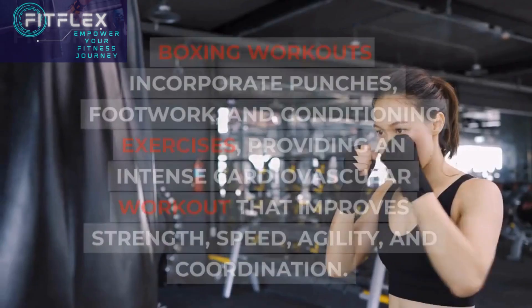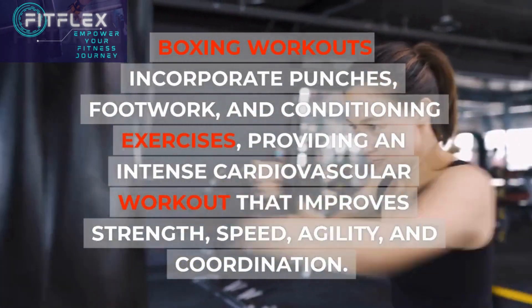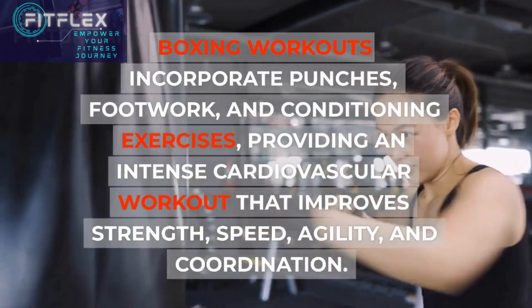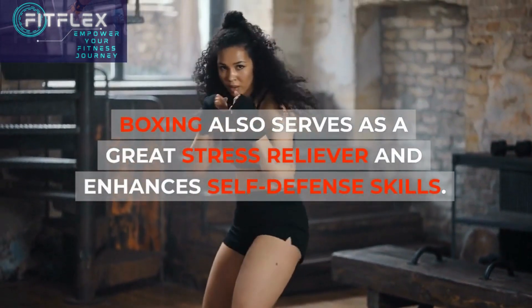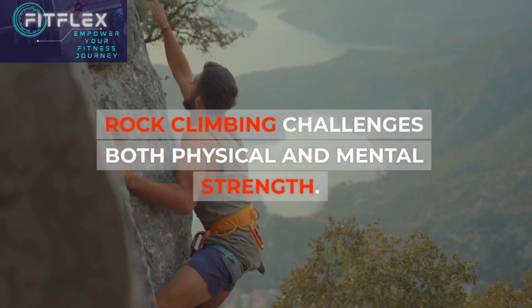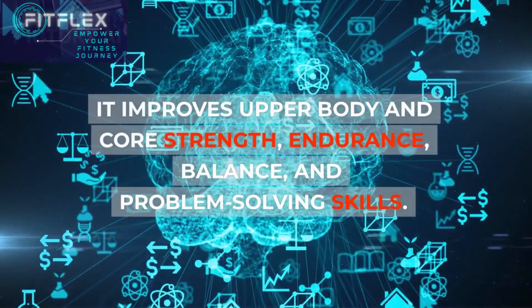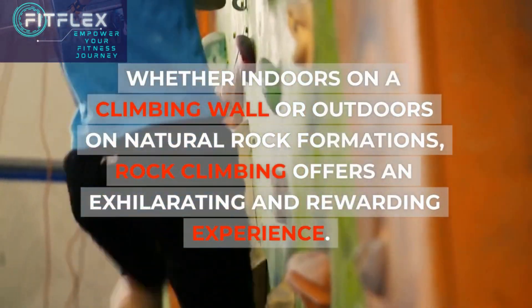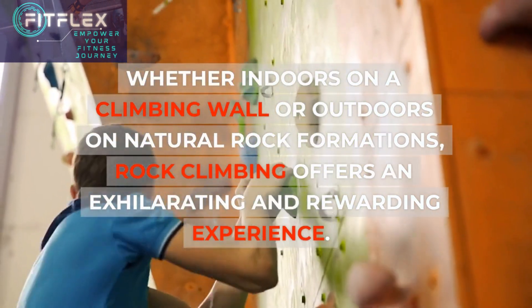Boxing workouts incorporate punches, footwork, and conditioning exercises, providing an intense cardiovascular workout that improves strength, speed, agility, and coordination. Boxing also serves as a great stress reliever and enhances self-defense skills. Rock climbing challenges both physical and mental strength. It improves upper body and core strength, endurance, balance, and problem-solving skills. Whether indoors on a climbing wall or outdoors on natural rock formations, rock climbing offers an exhilarating and rewarding experience.